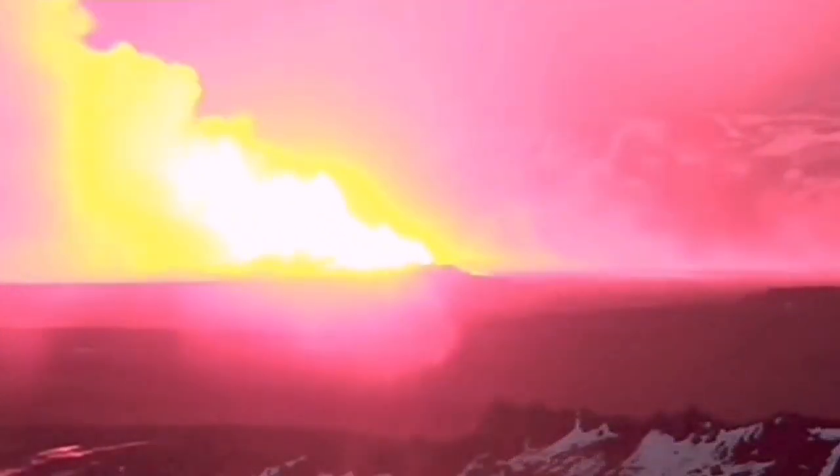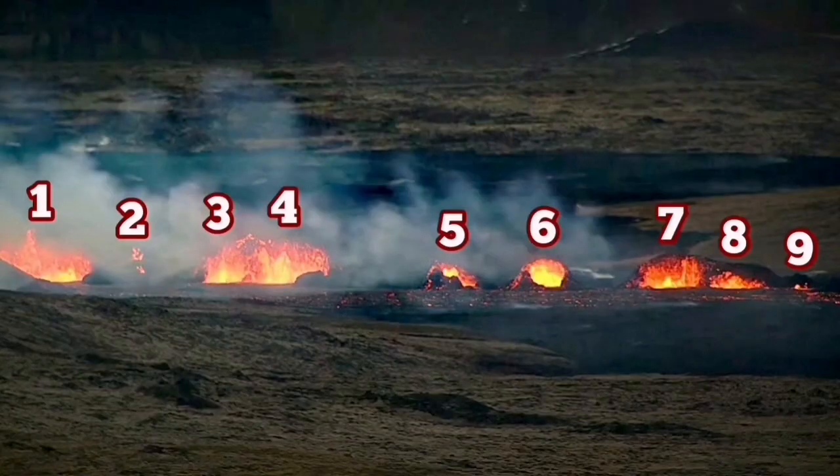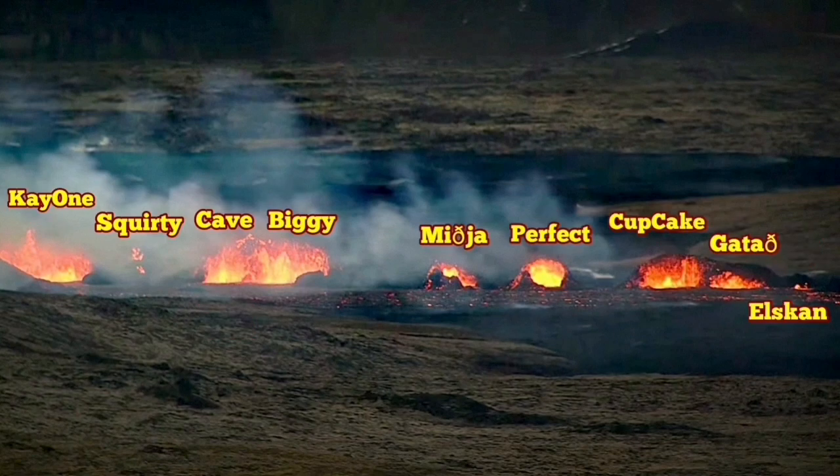This is the moment of the eruption: first the North Fissure, then the South Fissure. The South Fissure is the only one which is erupting. And surprise — when I named them, many of them were active: nine of them.